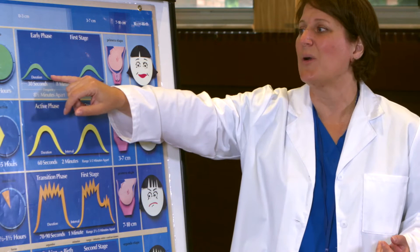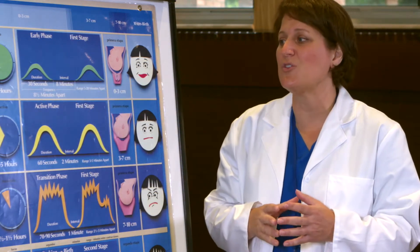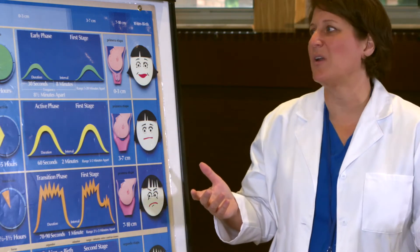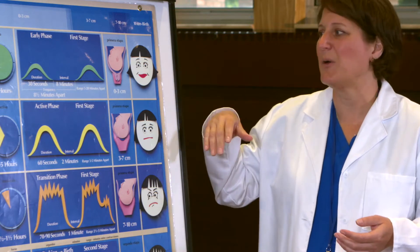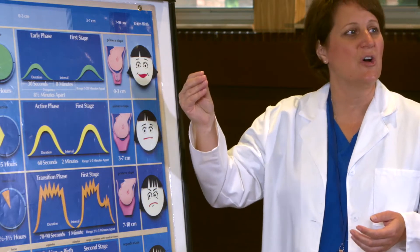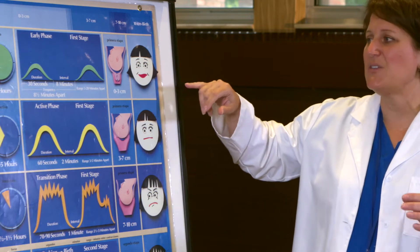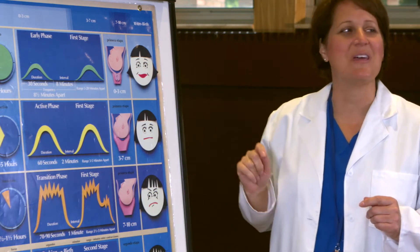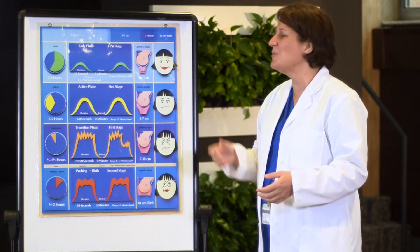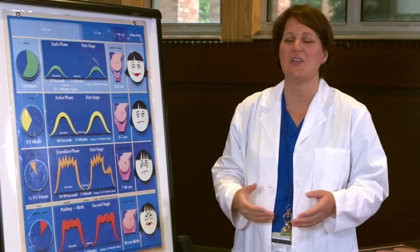In between those contractions there's going to be a nice big gap — most contractions are at least five minutes apart, and could be up to ten minutes apart in the beginning of your labor. The sole job is to have that cervix start to soften, thin, and the center of it to open up. Mom in general is thinking, 'This isn't so bad, I can do this.' While contractions are occurring she may have to focus a little bit, but she's happy in between contractions and can have conversation and answer questions.